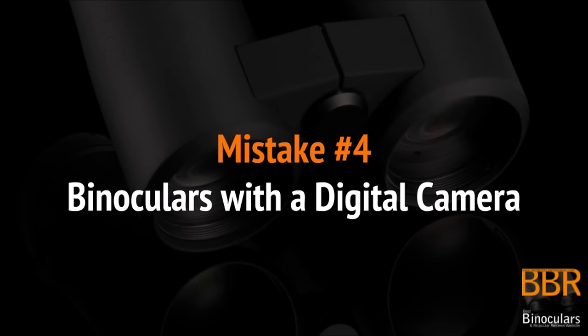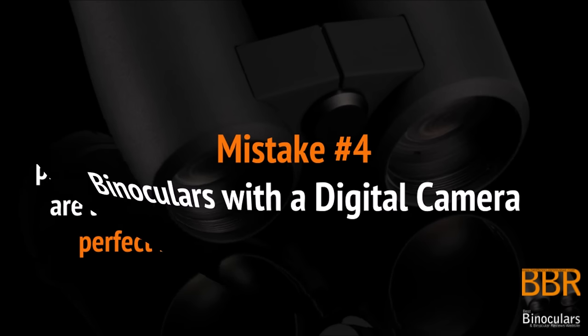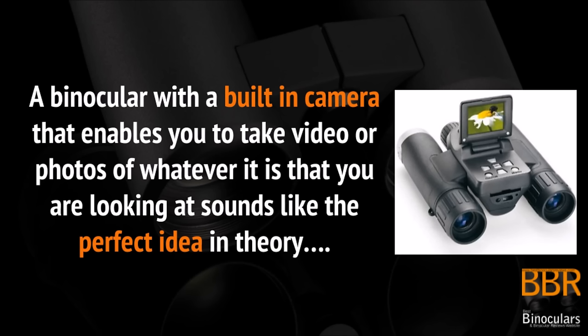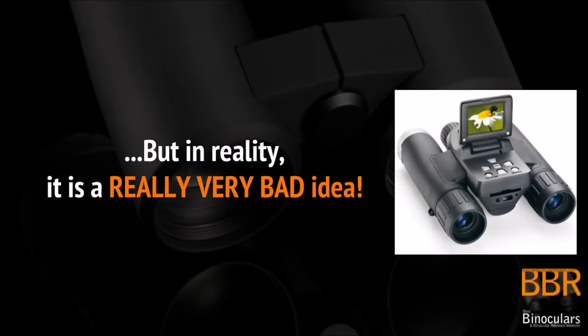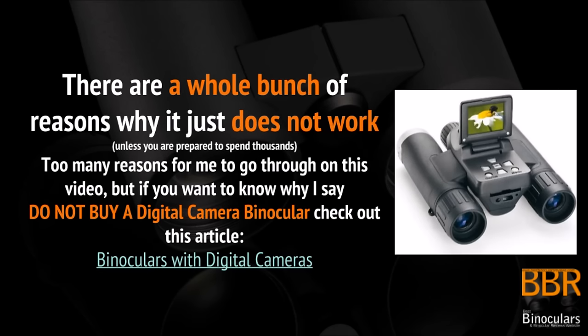Another massive mistake people make is choosing binoculars that come with a built-in digital camera. A binocular with a built-in camera that enables you to take video or photos of whatever you are looking at sounds like the perfect idea in theory, but in reality, unless you're prepared to spend a lot of money, it is a really bad idea. There are a whole bunch of reasons why this just does not work — too many for me to go through in this short video. So if you want to know why I say do not buy a digital camera binocular, please check out the link that will take you through to the relevant article on the BBR website.